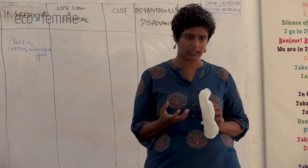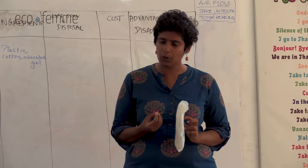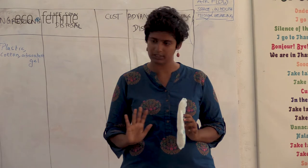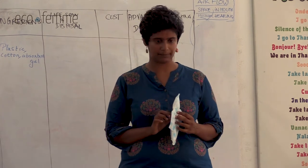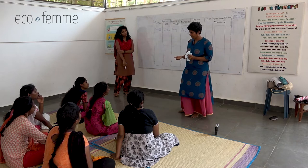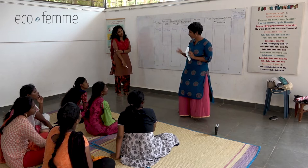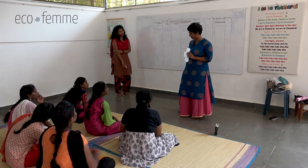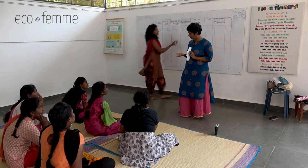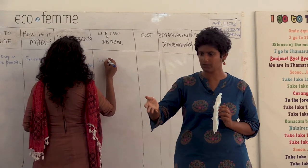The gels make the pad much more absorbent so you can keep it for longer, but it comes at the cost of more chemicals. We need to know this so we can make informed choices - whether we continue to use it or not. What do you do with a pad after you use it? You can only use it once. Do you burn it? Throw it in the dustbin? What else?